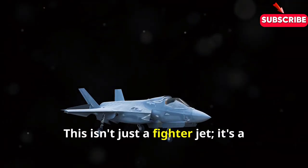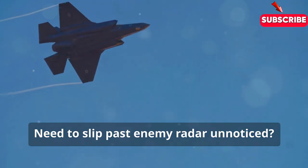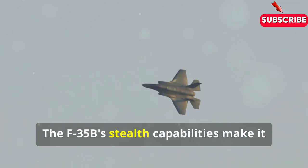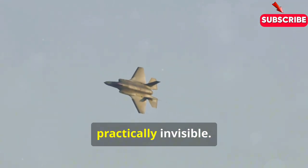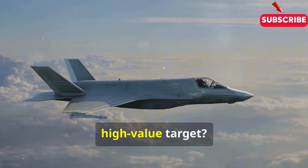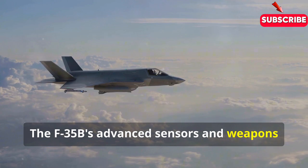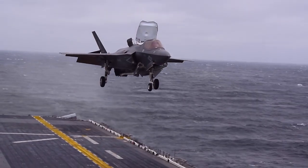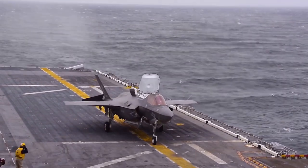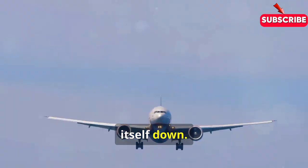This isn't just a fighter jet. It's a flying Swiss army knife of destruction. Need to slip past enemy radar unnoticed? The F-35B's stealth capabilities make it practically invisible. Need to deliver a precision strike on a high-value target? The F-35B's advanced sensors and weapon systems can put a smart bomb through a window from miles away. Need to land on a tiny ship bobbing in a rough sea? No problem — the F-35B just shrugs and gently sets itself down.